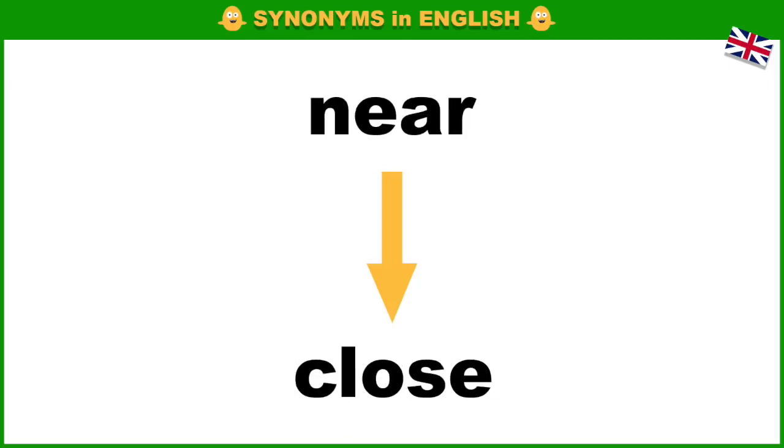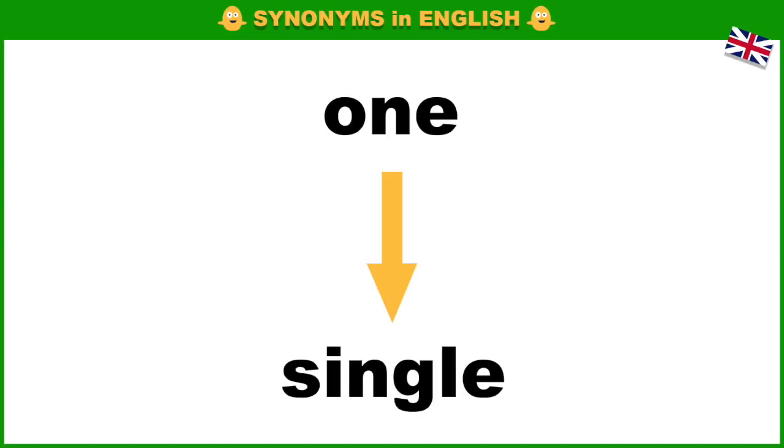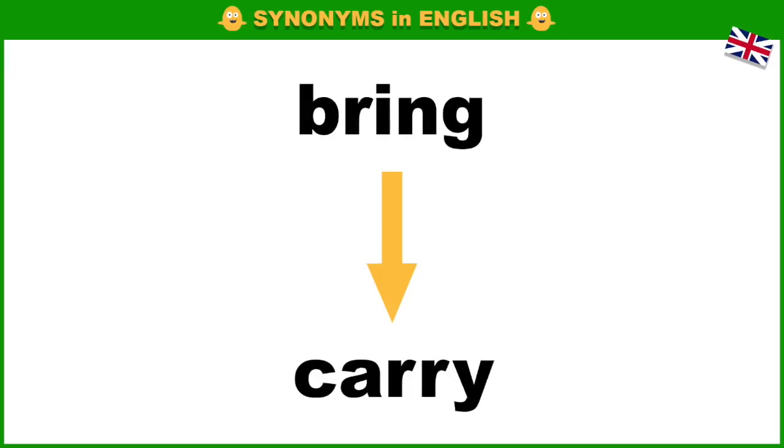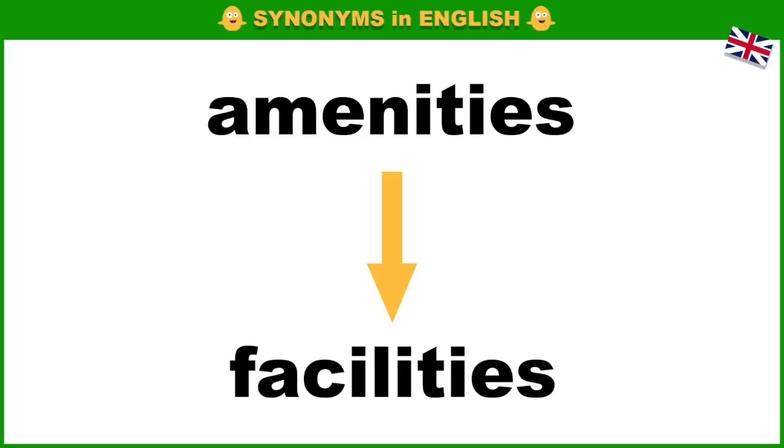Near, close. One, single. Safe, secure. Bring, carry. Amenities, facilities.